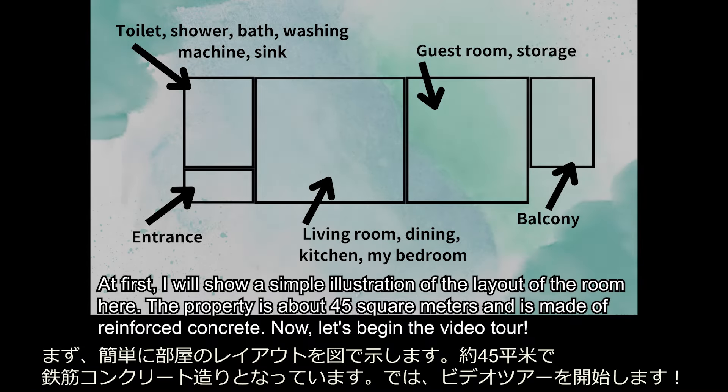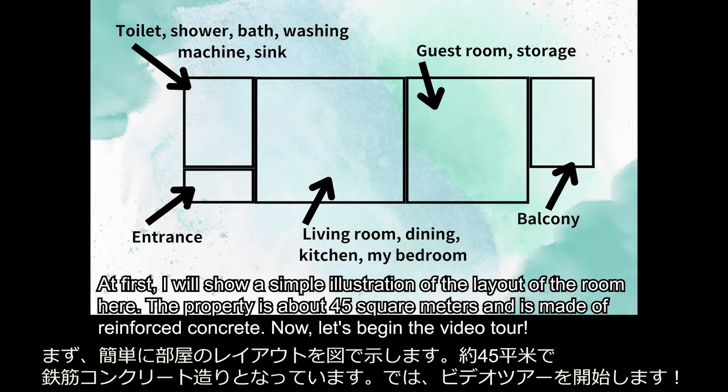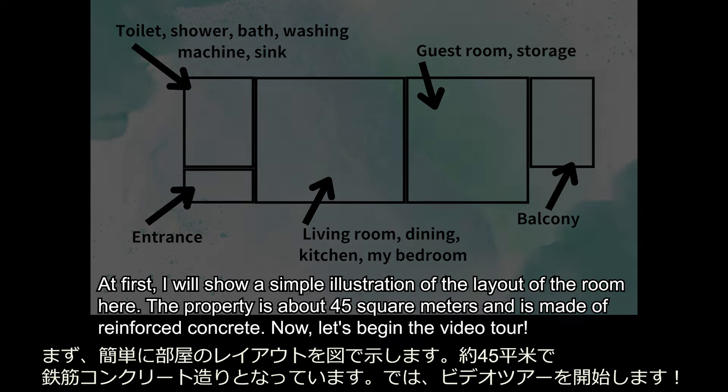First, I will show a simple illustration of the layout of the room. The property is about 45 square meters and is made of reinforced concrete. Now let's begin the video tour.